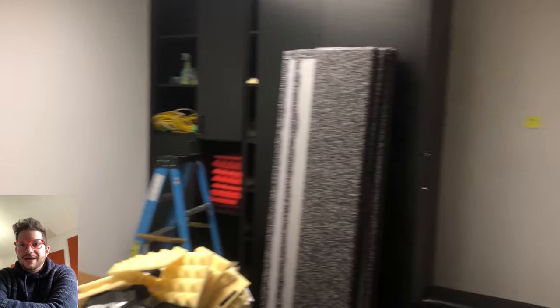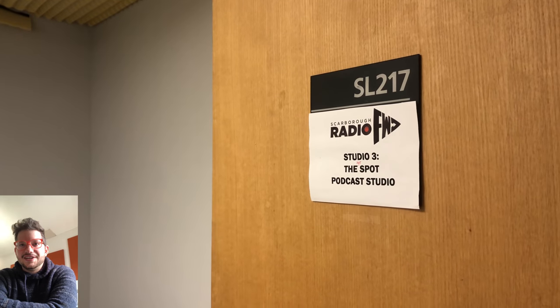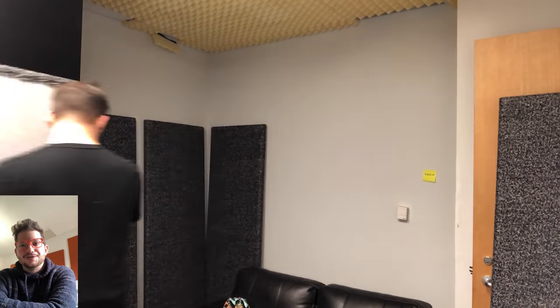And here is the podcast room — you can see how it started with no treatment at all. They had a little bit of that eggshell-type foam stuck to the ceiling, which was kind of unsightly. We're going to be doing a full makeover of this room.